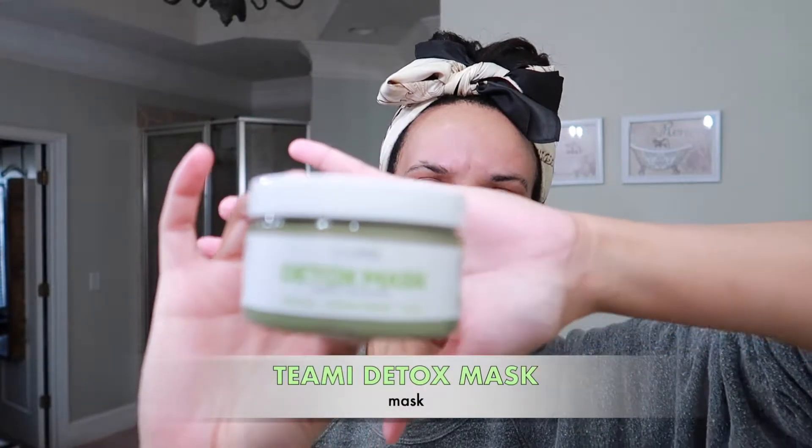My face is cleansed now. I'm going to use a mask — I don't use one every day, I try to do it two or three times a week. I'm trying out this new mask from Teamy — it's their Detox Mask, and it was actually sent to me by the company. It's made with matcha, lemongrass, and clay, and comes in this green, mousse-like texture.